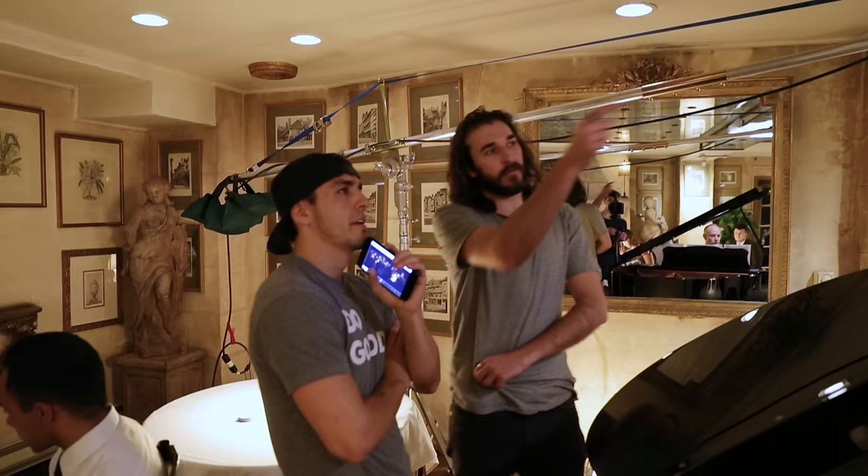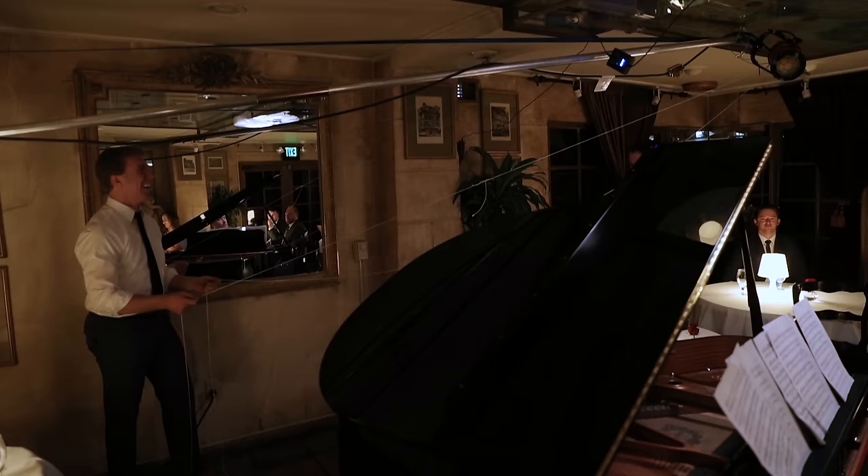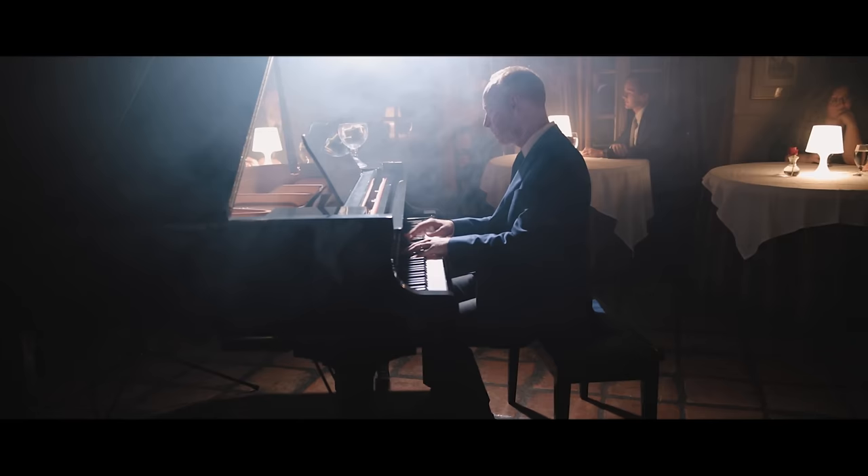Once on set, we realized the spotlight didn't have a remote to control its dimmability. As a solution, we taped a piece of string to the dimmable knob so the gaffer could dim the light from a distance by simply pulling on the string. Also, because the ceilings were lower than expected, we couldn't get the spotlight high enough, so we placed the light slightly behind the pianist, giving the scene a slightly different but similar feel to the movie.